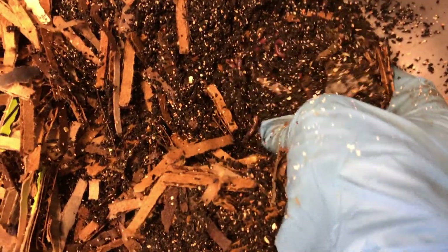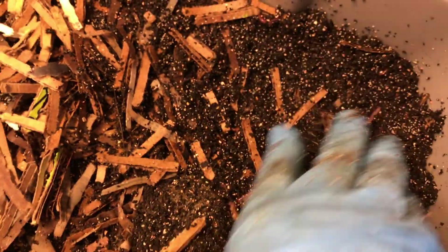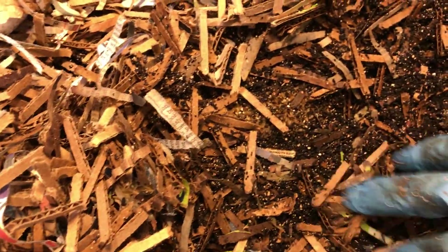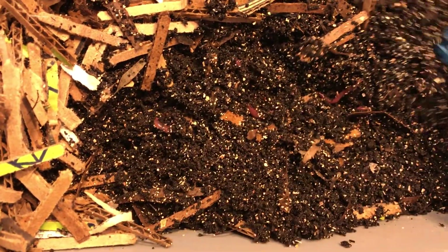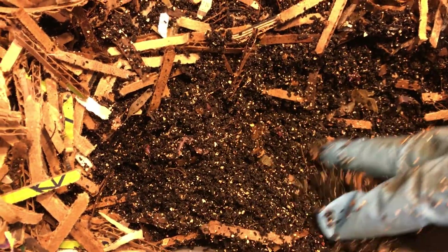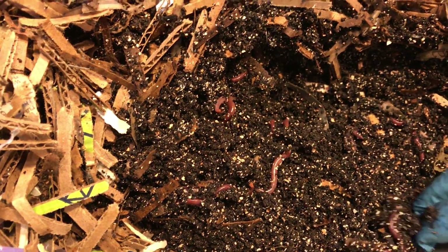Now this is my 10-gallon bin, and I only use these bins now for little experiments that we do on our Facebook page group, Experimental Worm Bins. Normally I like to use the larger bins — the 45-gallon, 30-gallon, 14-gallon — so that my worms have plenty of space to reproduce and grow to a larger size, as they tend to not grow as big if you keep them in a smaller bin. At least that's been my observation.